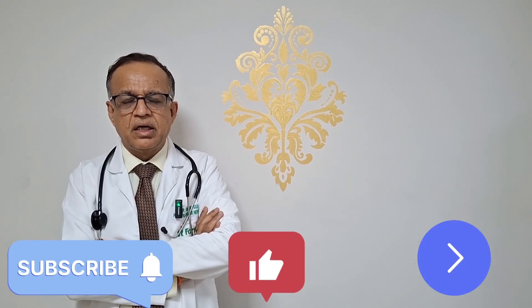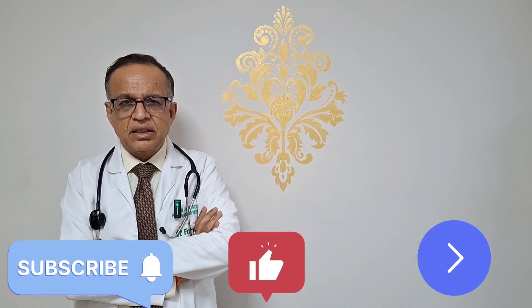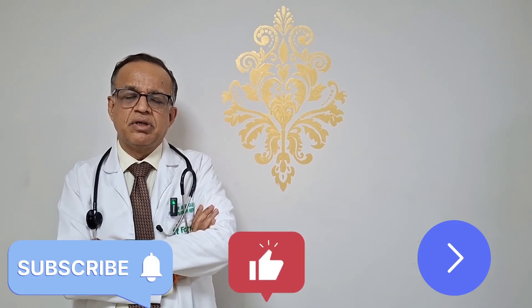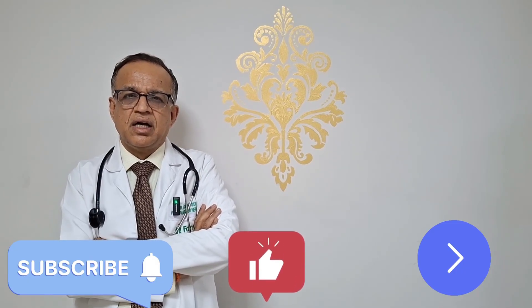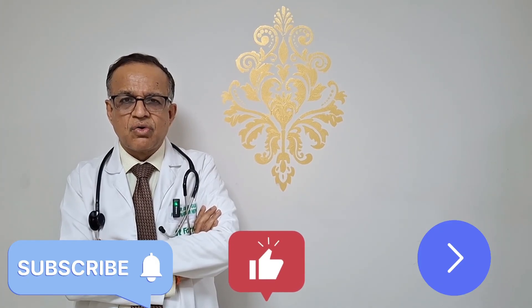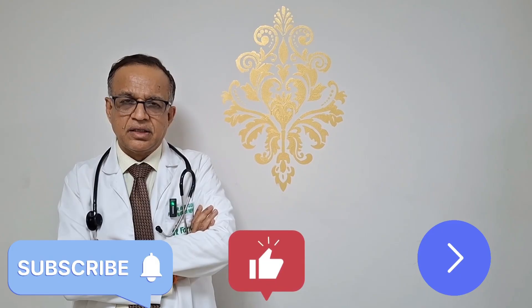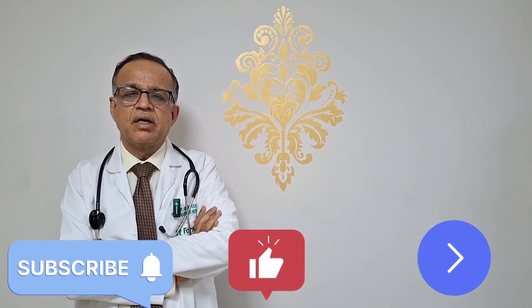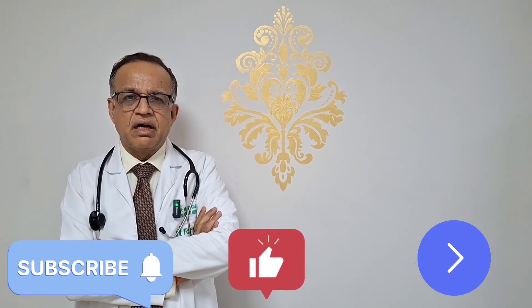Controlling protein leakage is very important to extend the life of the kidney. Today we have five different classes of drugs to achieve this, along with diet control through salt restriction, blood pressure control, and blood sugar control. If you like this video, don't forget to like and subscribe to our channel so that you can get the latest scientifically validated treatment information. Thank you.